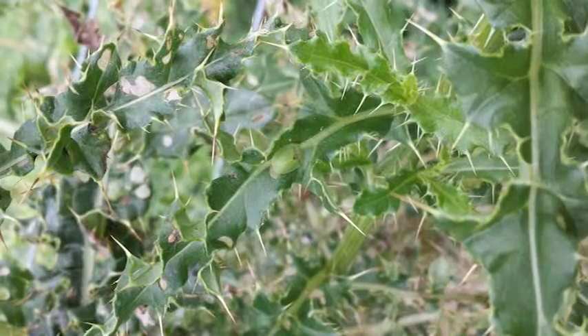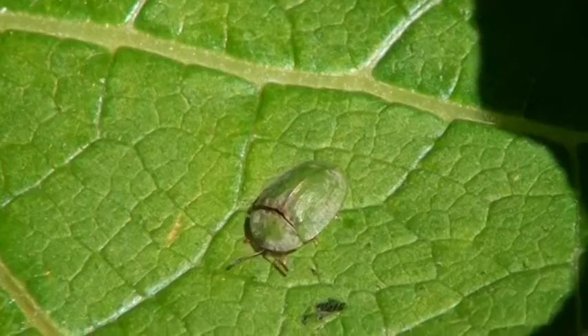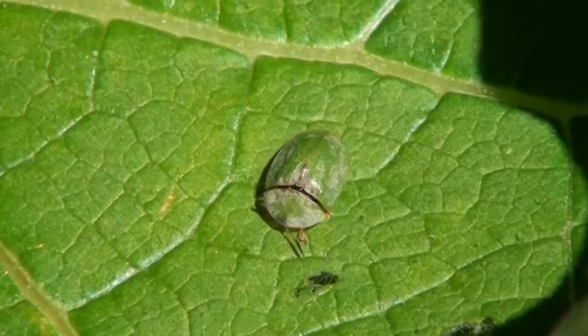With regard to neighbours, they're very interested in what's happening, even if one of them is a person who's sprayed thistles. Some of the benefits of using the green thistle beetle over herbicide control is the fact that it's non-toxic. It can be used in areas that it's uneconomic to use herbicides. It's a great option for organic farmers, and once the beetle is established it requires no duty of care.